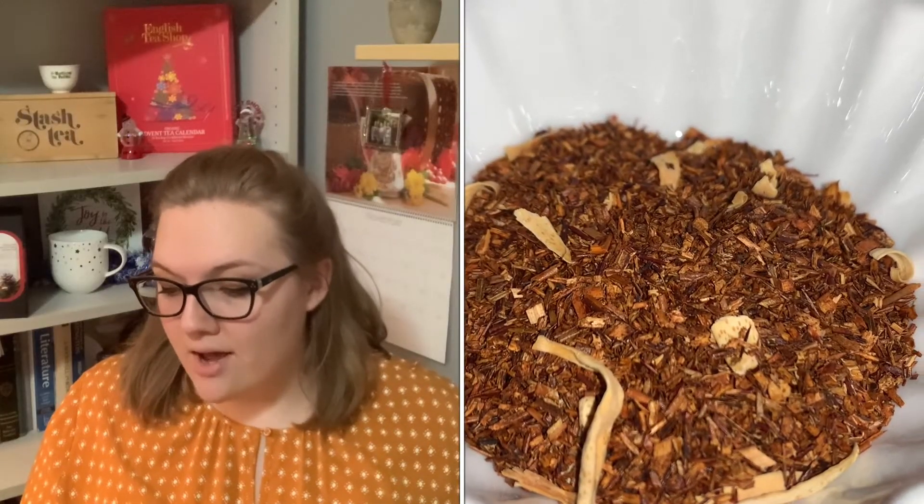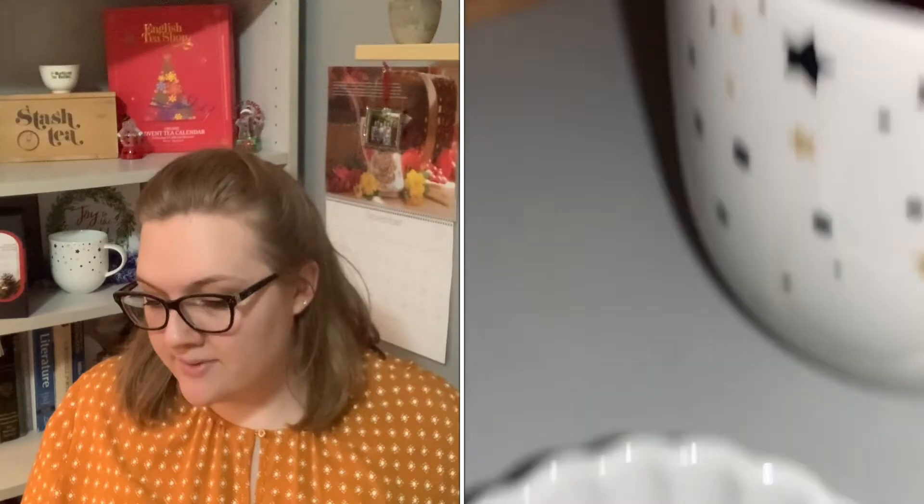Hello everyone and welcome back to Kayla's Kitchen. Today we are doing another holiday tea review from the Simpson and Veil holiday tea gift box. Today we are going to be taking a look at roasted chestnut rooibos. This is a blend of red rooibos, orange blossoms, and flavoring.